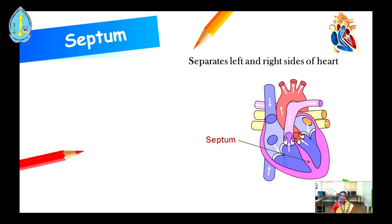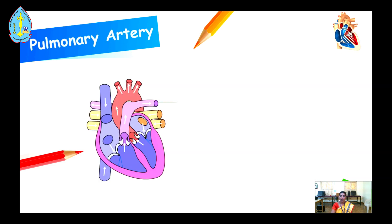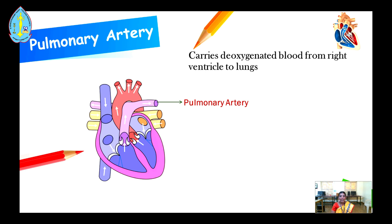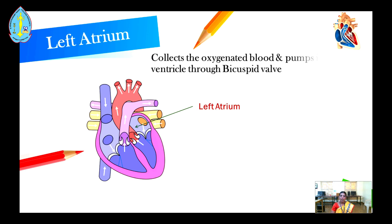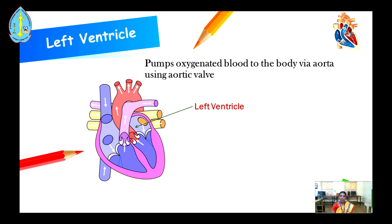The right ventricle pumps deoxygenated blood to the lungs through the semilunar valve. The septum separates the left and right sides of the heart. The pulmonary artery carries deoxygenated blood from the right ventricle to the lungs. The pulmonary veins carry oxygenated — that is, pure — blood from the lungs to the left atrium. The left atrium collects the oxygenated blood and pumps it to the left ventricle through the tricuspid valve, also known as the mitral valve.